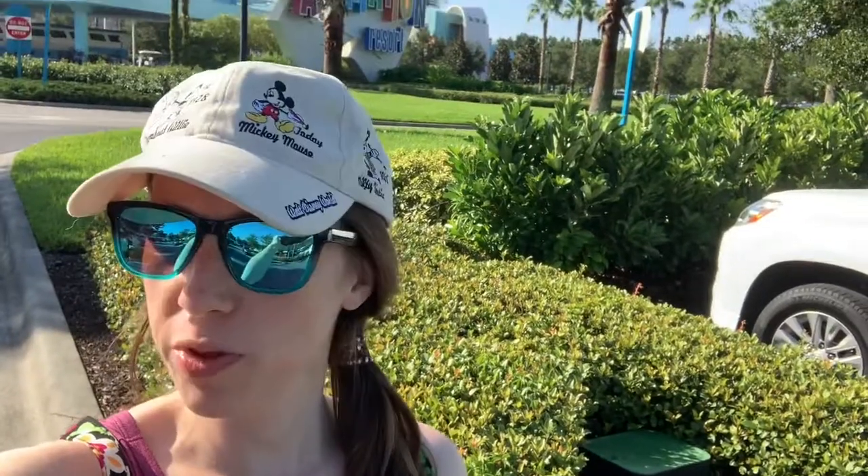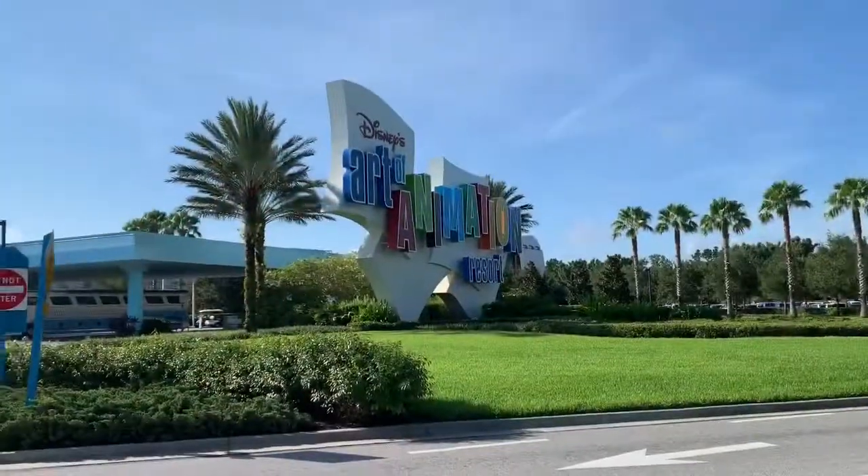Good morning guys, it's KJ, welcome to my channel. If you are new here, welcome, and if you're coming back, as always, thank you for coming back. Today I'm going to give you guys a little tour of Art of Animation. John and I got up early this morning - kids are still sleeping with grandma - so we decided to make use of our morning. I worked out and John and I decided to take a walk, so we figured let's take you along.